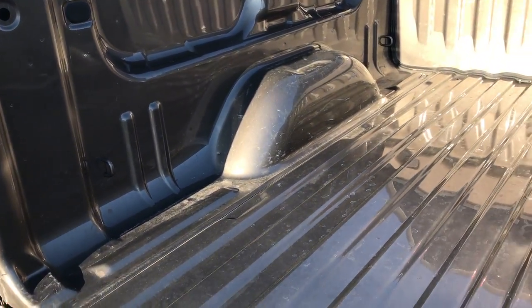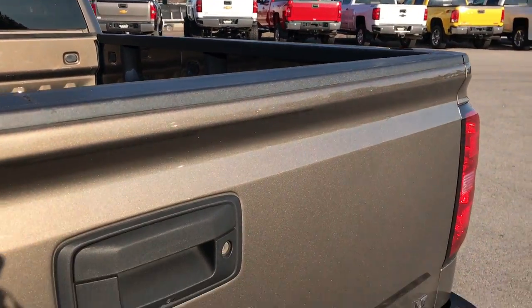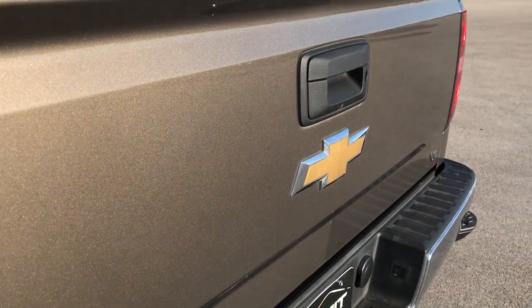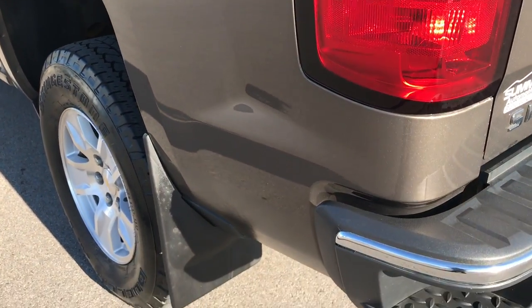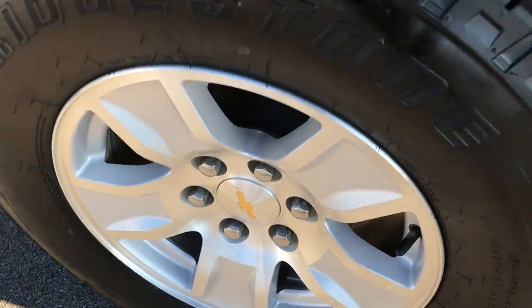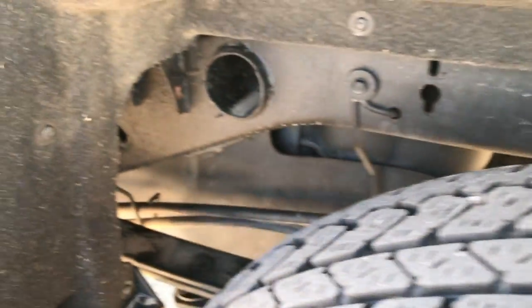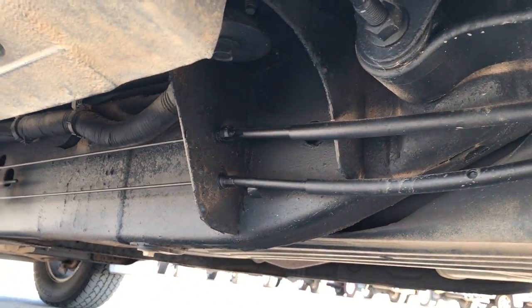Bed is in really nice condition, very clean. Very light duty scratches back here, which if you've got a truck and a bed, it's going to happen. As you go down this side of the truck it's just as clean as the passenger side. Back rim is in excellent condition as well; back tire has just as much tread. Frame and underbody is very clean on this truck. It has the felt-type wheel inserts that keep your underbody looking good and clean, and the frame and underbody are in really nice clean condition.